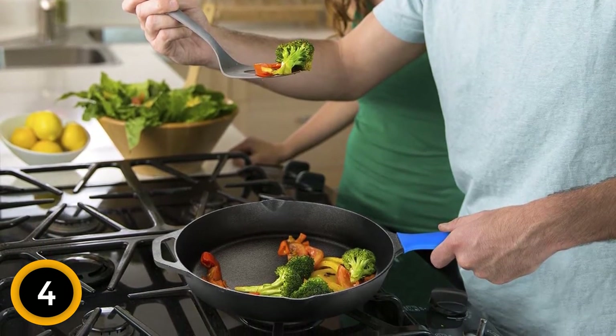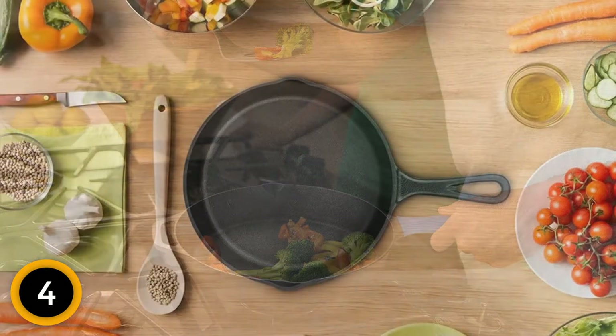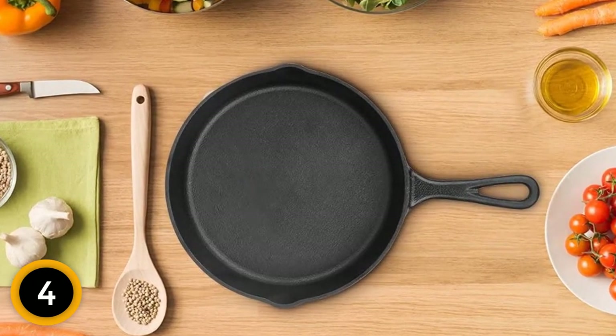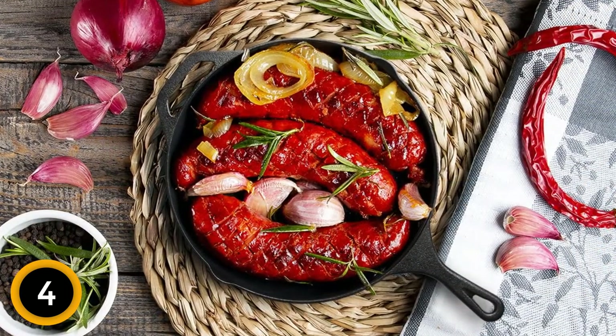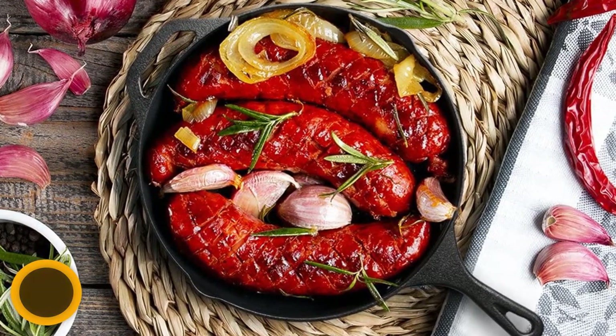They were made to evenly conduct heat, making sure that your food turns out perfectly every time. Once you use them, they will end up being your favorite kitchen tools. Their heat retention capability is far superior to what other cookware has to offer. You have the option of using them in the oven or on the stovetop — just ensure that oven settings do not exceed 500 degrees Fahrenheit.